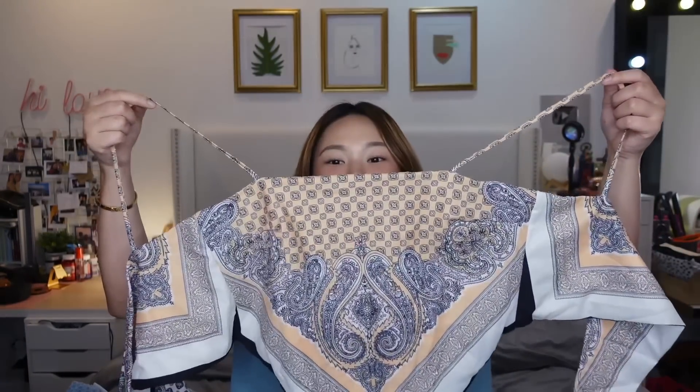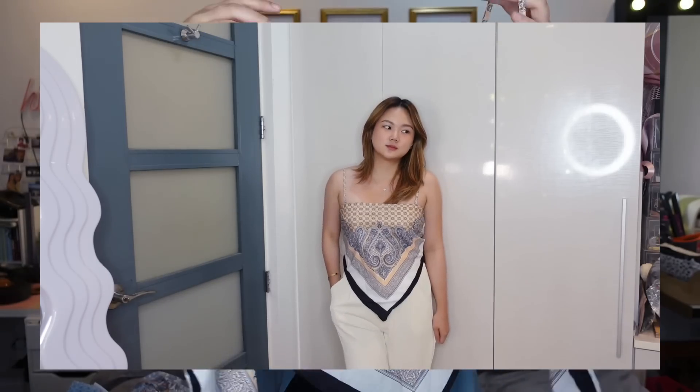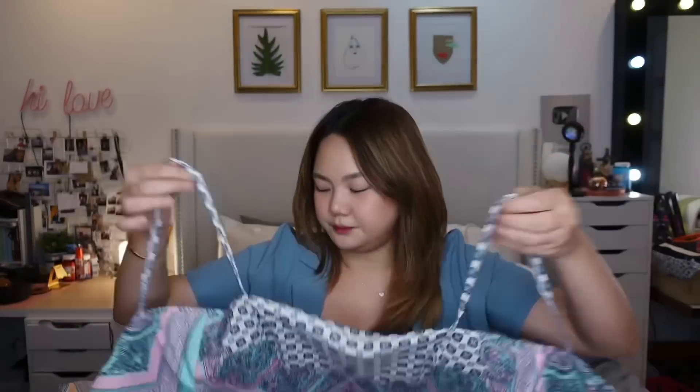I'm really happy about this next piece — I tried it on earlier and it looks really cute. It's perfect for the beach, and I'm going to the beach soon. It's like a scarf-style top with straps — you just tie it at the back, so it fits any size. I got two prints — this one and also a pink and turquoise one. They were around 150 baht each, very affordable.